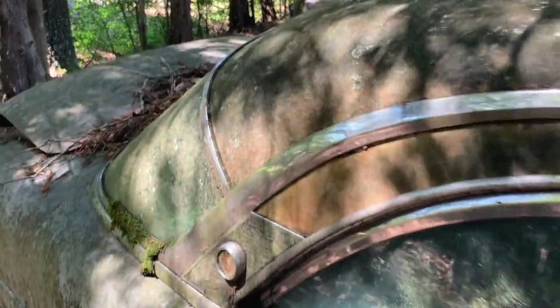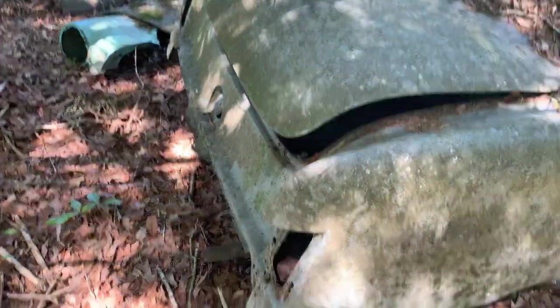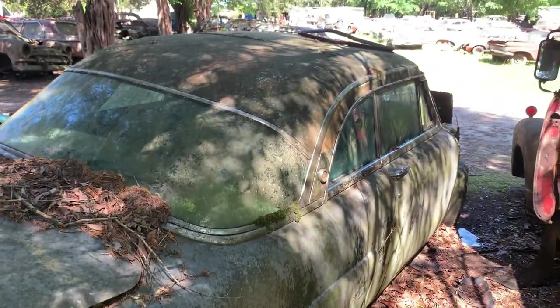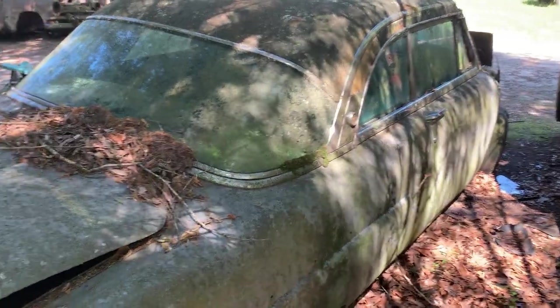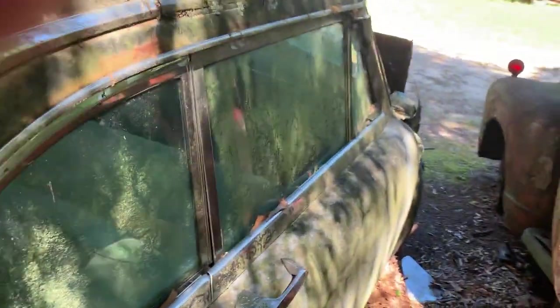That's a pretty cool car right there. Somebody stole the tail lights out of it. I'm calling it a '55 or '56 — let me know if I'm off on this. If you all know any different, let me know in the comments.